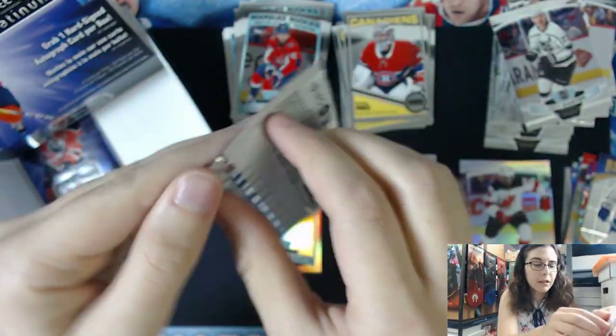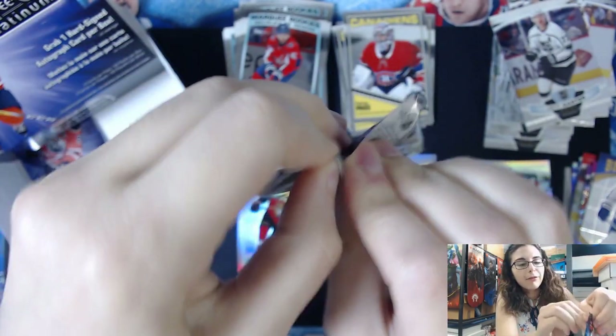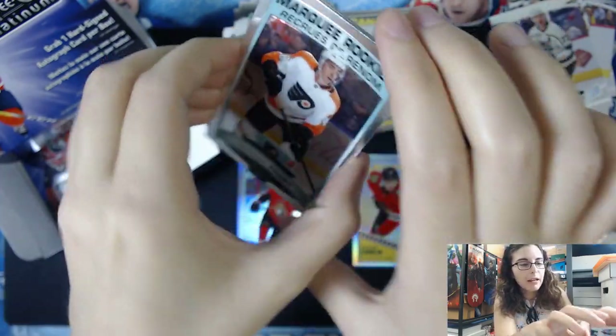Now I think this is the pack with the autograph, going based off the rest of the boxes. So let's hope we can get something really cool. Let's see if we can end this case off with a bang. We try and keep everything nice and together so we don't have any spoilers.